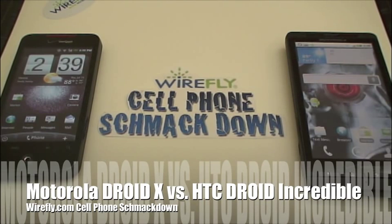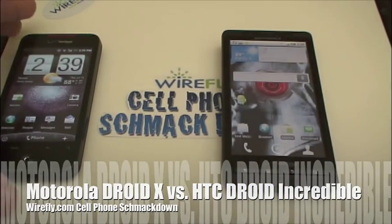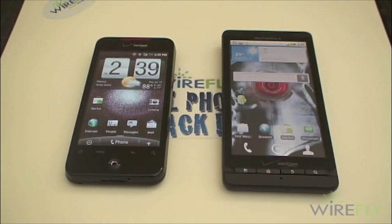I'm Ari from Wirefly.com here with your Wirefly cell phone smackdown between the Motorola Droid X and the Droid Incredible by HTC. Both these phones are Android powered smartphones for Verizon Wireless, and both phones are now available at Wirefly.com. Also in the next number of days, be sure to check out their price through the Bing Cashback program while it still lasts to pick up an even better deal.